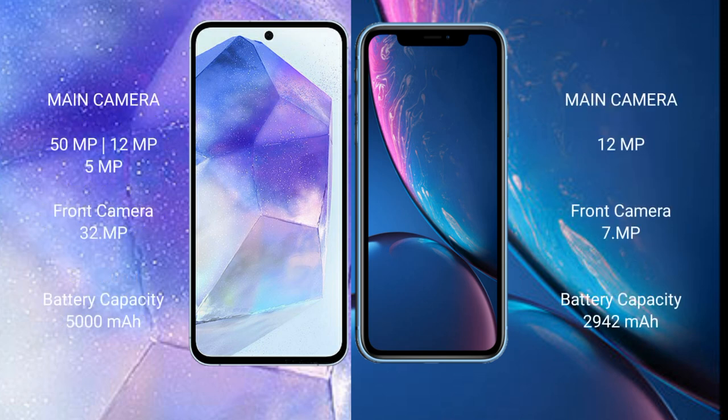Samsung Galaxy A55 features a triple rear camera setup: 50MP, 12MP, and 5MP, with a 32MP front camera. iPhone XR features a dual rear camera setup: 12MP, with a 7MP front camera.